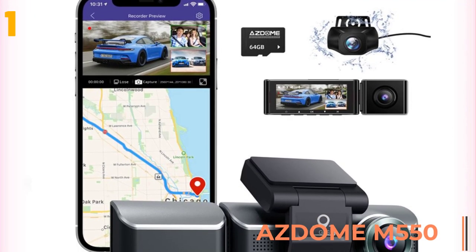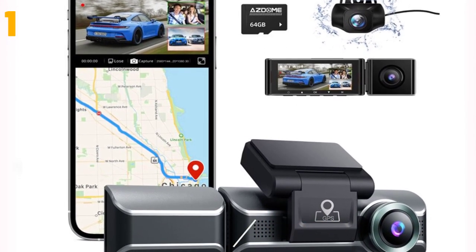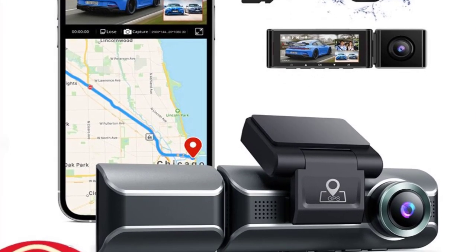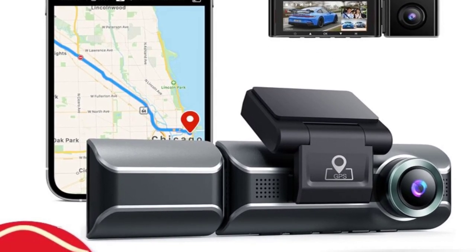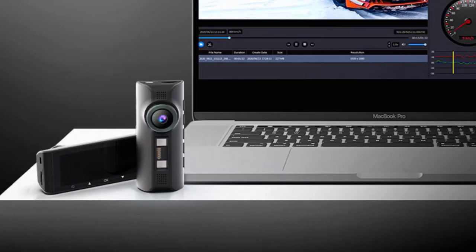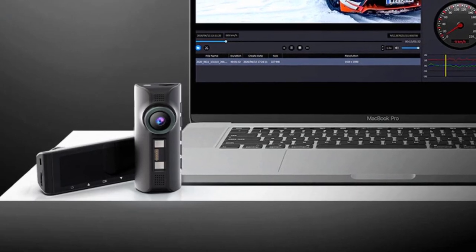Specifications: Brand name — Asdome. Display — IPS. Screen ratio — 16:9. View angle — 150 degrees. Camera resolution — 3840 by 2160. Video codec — H.264. Video format — MP4. Max external memory — 256G.